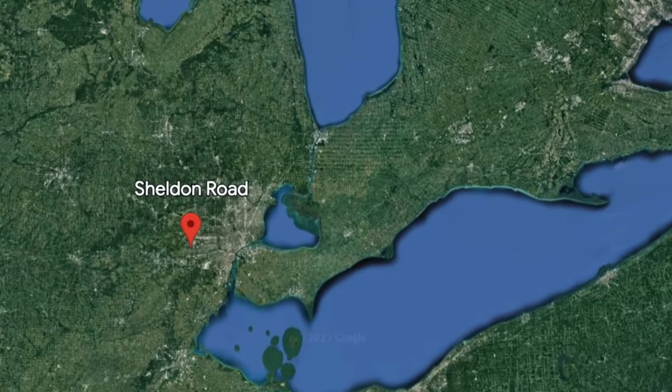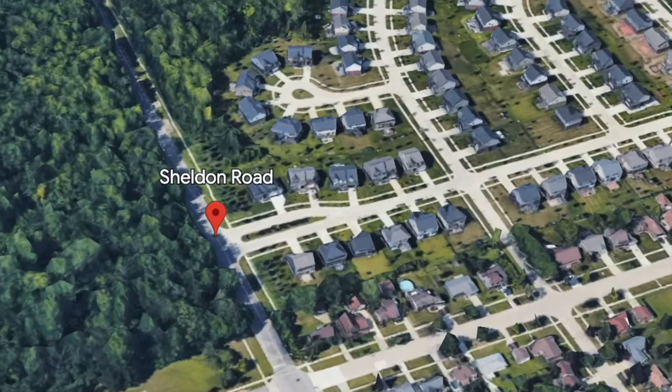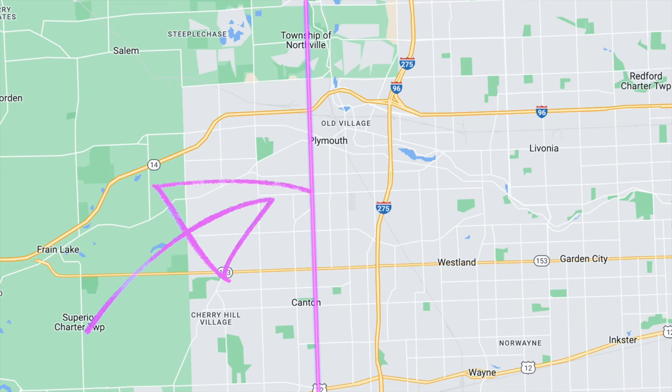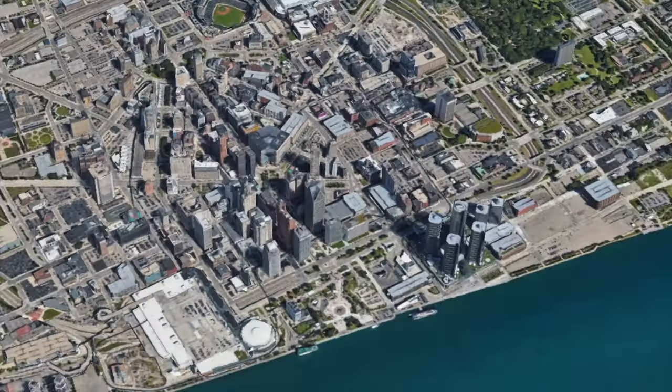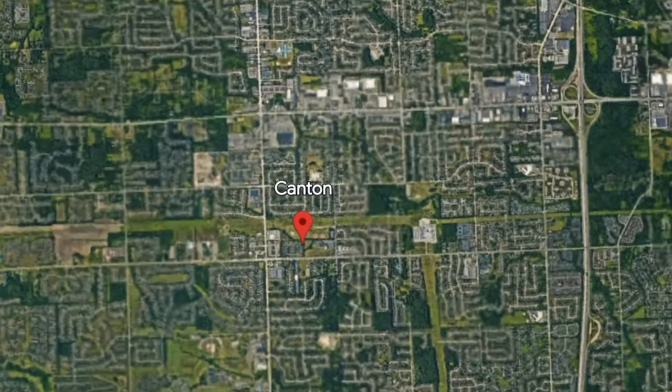This subdivision is at Sheldon Road and Hanford Road. Sheldon Road passes all the way through Canton, goes to Plymouth, Novi, and runs into the south side of Canton as well. Canton, Michigan is a suburb of Metro Detroit — about 30 minutes to the city of Detroit and about 25 minutes to Ann Arbor. So it's a very central location, and Canton is a very sought-out area. A lot of people from all over the world move here, so it's a very diverse community.